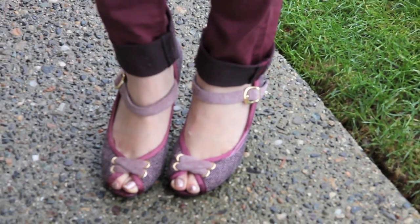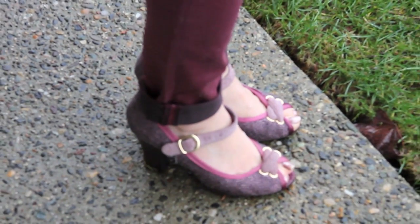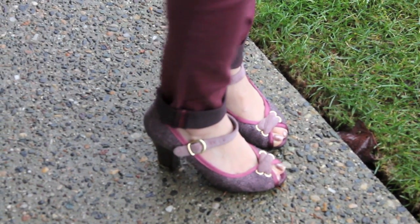My shoes are these really cute Mary Jane mini heels with a little peep toe. I love the tweed and colors to them. I think the shoes definitely give a more unique feature to the outfit.